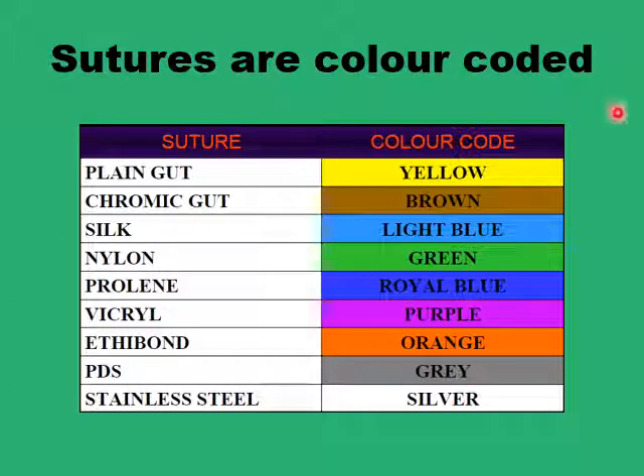Finally, suture materials are provided in color-coded packages. Plain gut is color-coded yellow, chromic gut is brown, silk is light blue, nylon sutures are green, proline is royal blue, Vicryl is purple, Ethibond is orange, PDS is gray, and stainless steel sutures are silver.